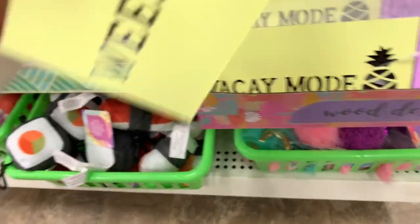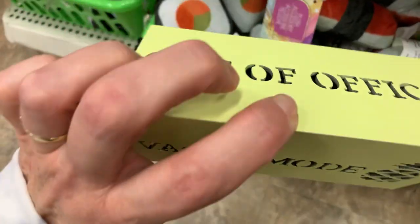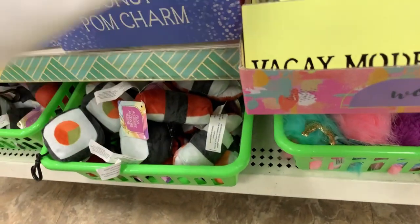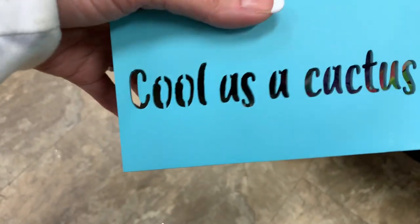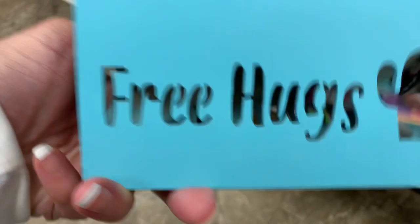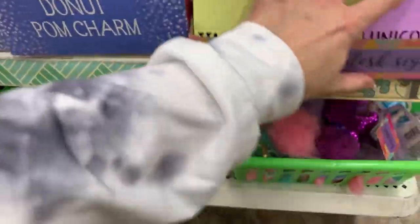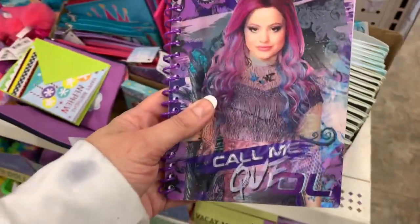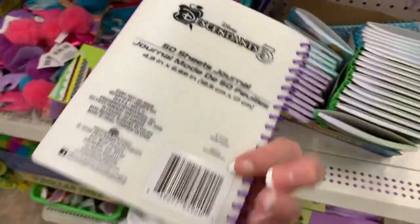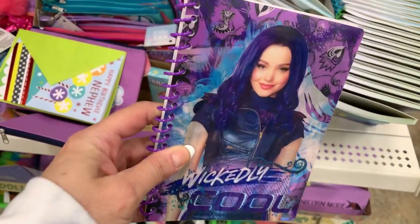What does this one say? Weekend vibes. Out of office. Vacay mode. And this one: on point, cool as a cactus, and free hugs — I like that. This one: call me queen. Disney Descendants, right? Yeah, Disney Descendants 3. And wickedly cool.